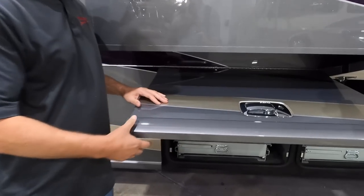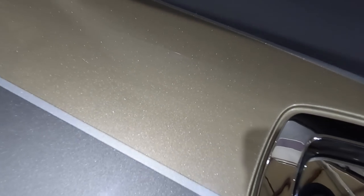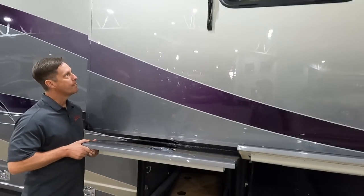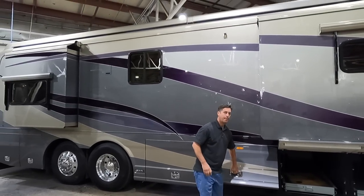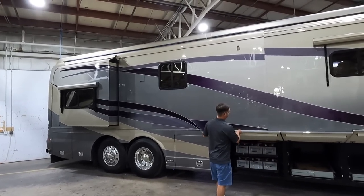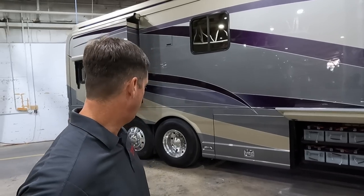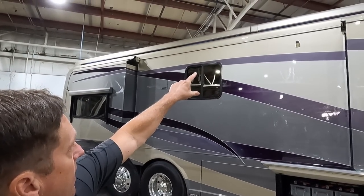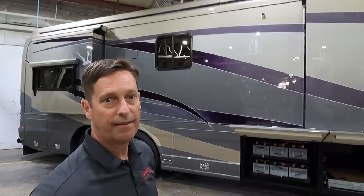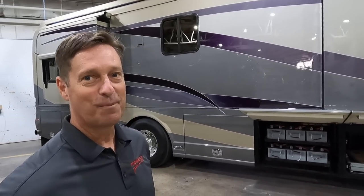Look at the Sikkens paint — the metallics are just popping through with the gold. The camera doesn't do it justice, but you can tell this coach has been well cared for. There are LED lights underneath — I think they're blue — and he also has them up on the awnings. A little extra lighting always helps when you want everything to look good outside.